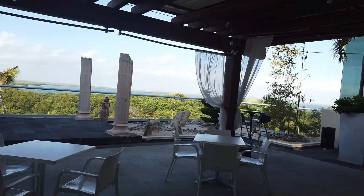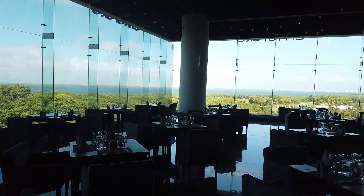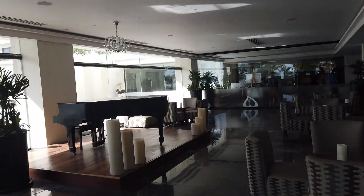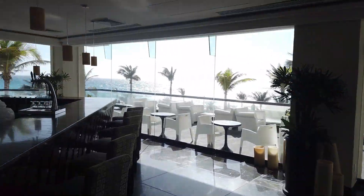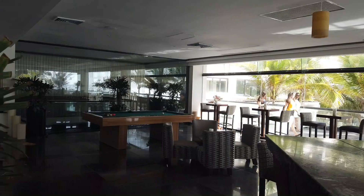Now we're headed upstairs to this beautiful view off of the Spice Restaurant with its lagoon views at sunset. And here's your lounge — in the evening there may be a piano player, or you can play pool. There is also a buffet as well as another a la carte restaurant.